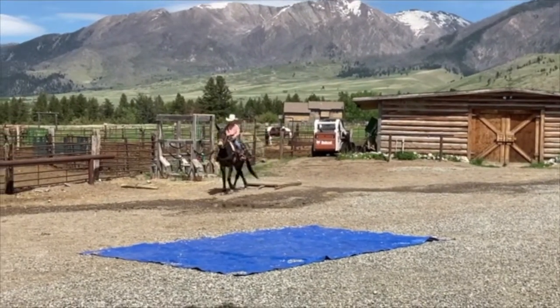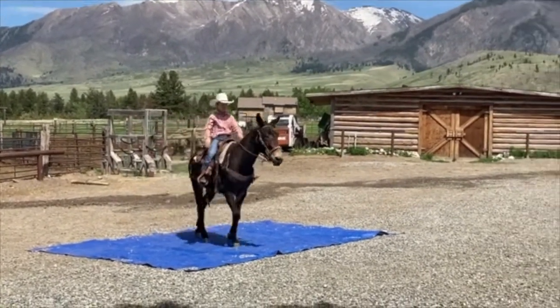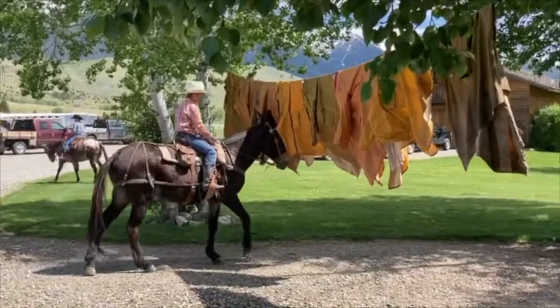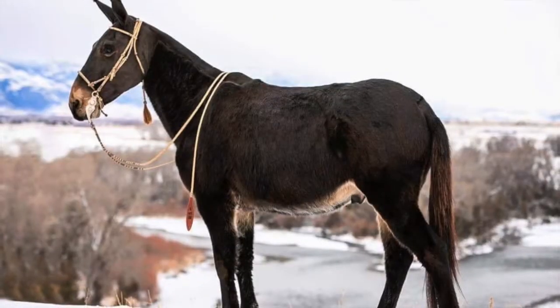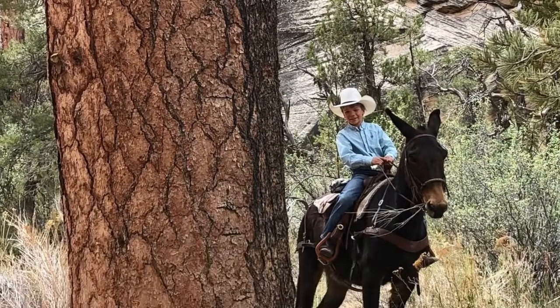Clyde is consigned as hip number 44 at Jake Clark Mule Days in Ralston, Wyoming, June 20, 2021. It's a live sale, but if you go to www.saddlemule.com, they have signups for online and phone bidding. And there will be transportation available. This mule is special — he's safe, he's kind, he's gentle, he's smooth. Come meet Clyde.